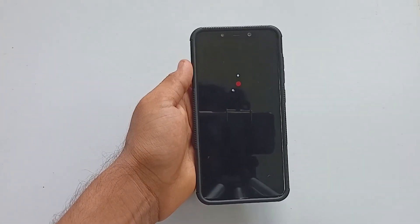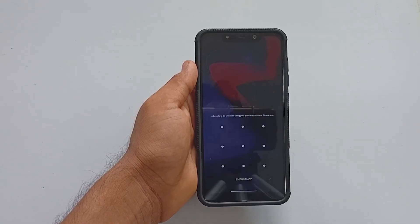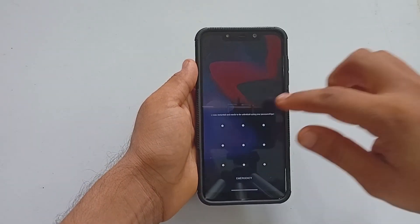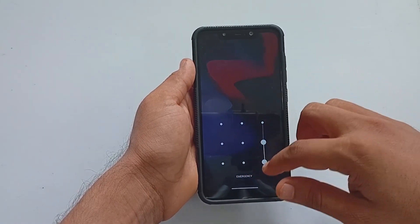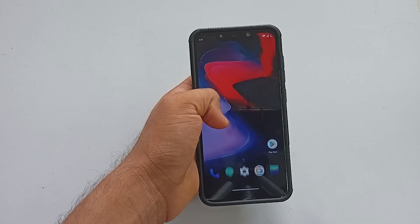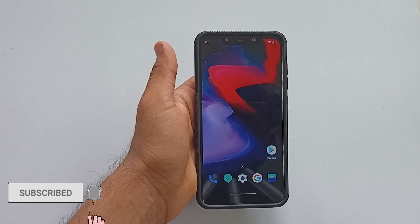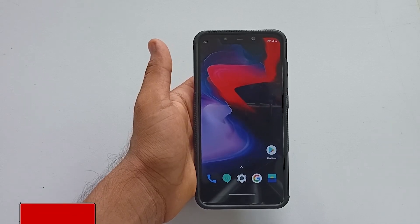Hey guys, what's up! Welcome back to another video. Let's look at the latest ROM — KT Pro OS Edition 10.3.11 — running on the Xiaomi Poco F1. In this video we will be discussing all day-to-day usability of this ROM as well as gaming. If you are new here, subscribing to the channel would be really appreciated.